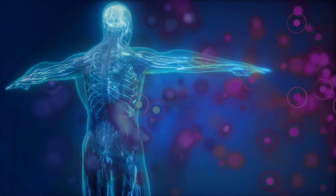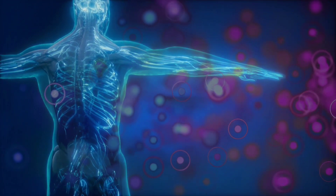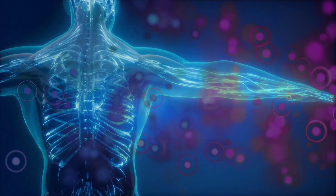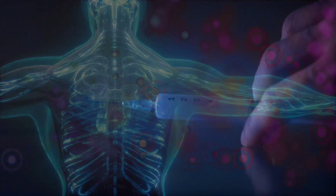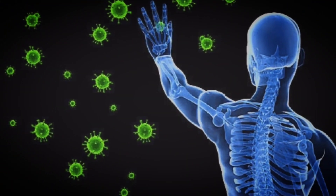Every day you encounter germs such as bacteria and viruses, and the immune response is how your body defends itself, so you're not always sick from these constant attacks. To understand how vaccines work, we need to dive a little deeper into the workings of this immune response.